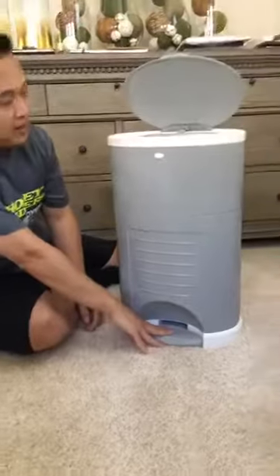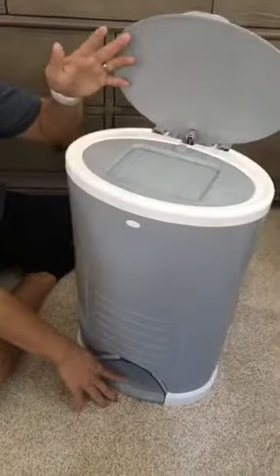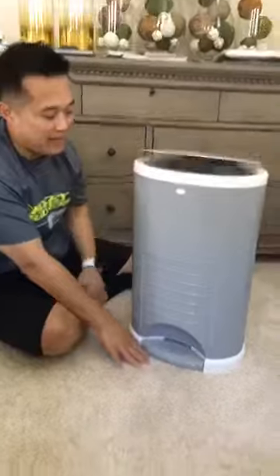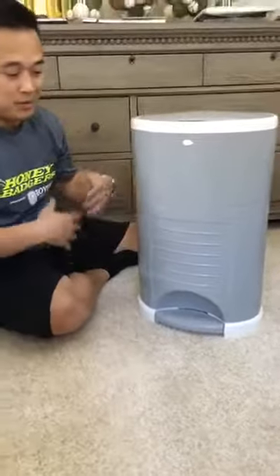The cool thing about this is you step on it and it has a lid, but it stays covered. You throw the diaper in here and it shuts, so the smell is contained. That's pretty standard, though — that's not even the cool part.